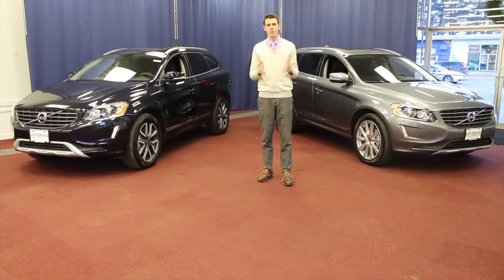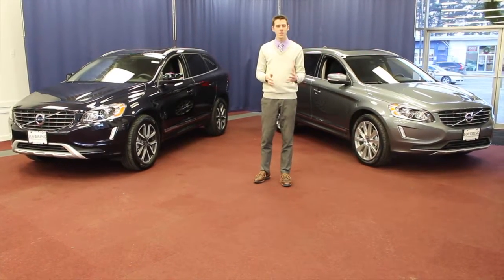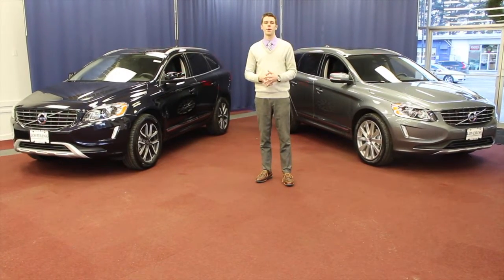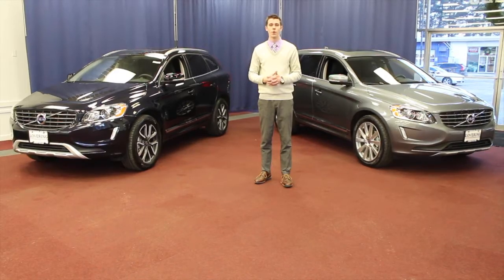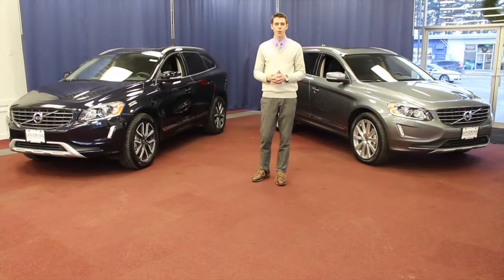Previously, Volvo only offered five and six-cylinder engines in our cars. The T5 five-cylinder has now been replaced by a T5 turbocharged four-cylinder engine, which will be offering 240 horsepower, and in the XC60 platform, a class-leading 30 highway MPG.